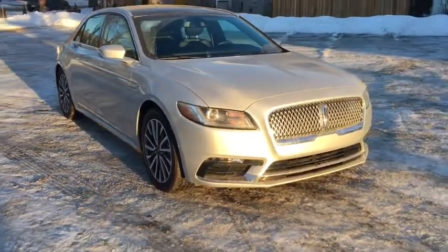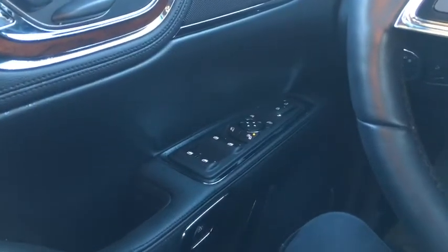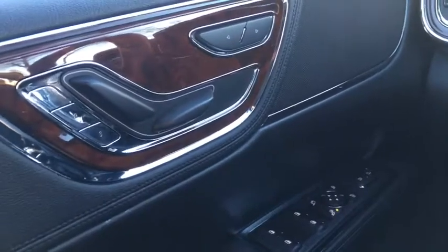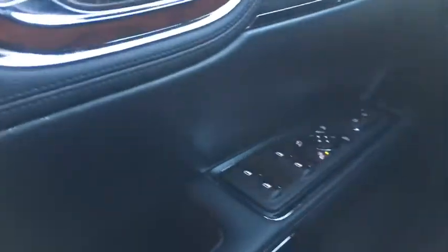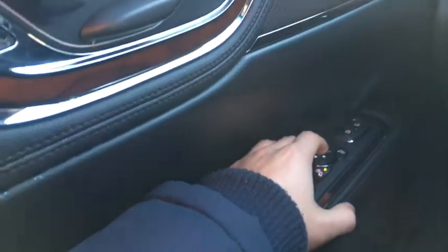Now let's take a quick look inside. Sitting in the Continental here, I'm going to quickly go over some of the features on the inside. Starting off on the door, we actually have our driver's seat adjustment placed right up here higher on the door — it's also the same for the passenger side. Down below on the door we have our power windows as well as your adjustments for your side mirrors.